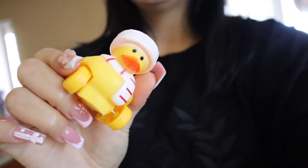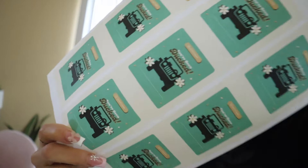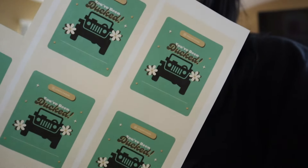Hi guys, welcome back to another vlogmas! In today's episode, I ordered some little ducks — duck jeeps. I've explained it in a past video, but for jeep owners it's called ducking: you go and leave a duck on another jeep and they get surprised. I ordered some Christmas edition little ducks — look how cute! There's a little penguin, ones with candy canes, so many cute ones. I made some little tags so they can follow me on Instagram.